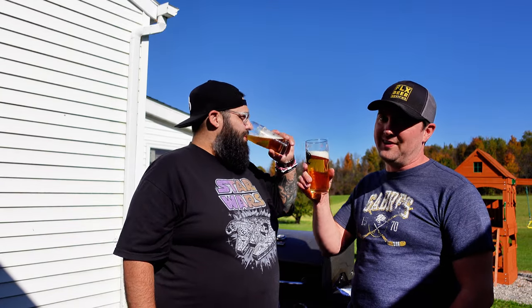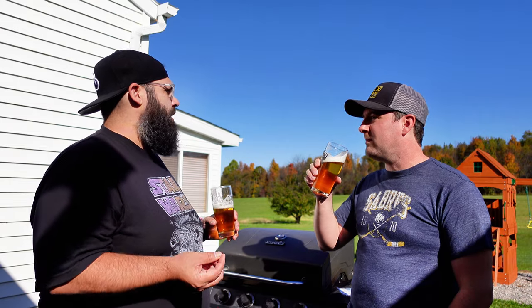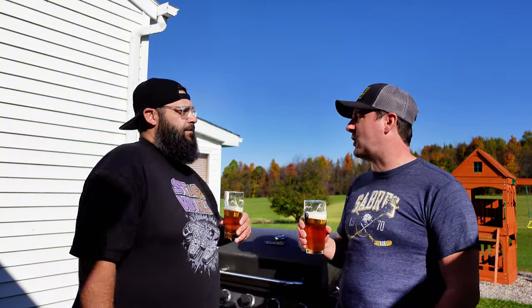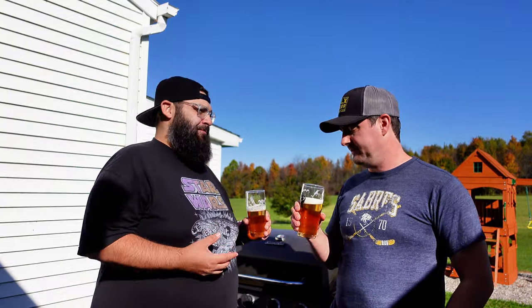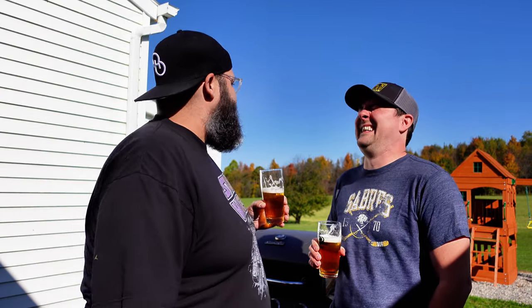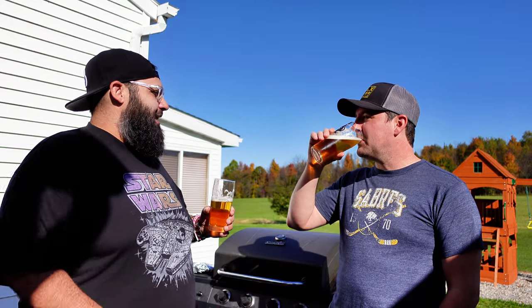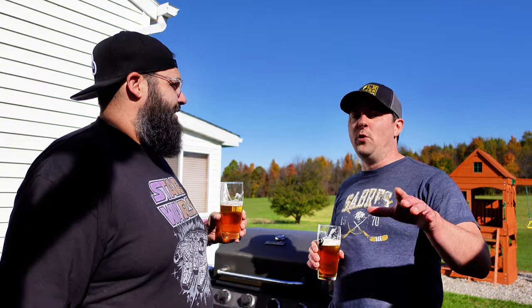Not a lot of carbonation to speak of — body is really full and syrupy. It is very syrupy. I think there's a decent amount of carbonation, but here's the thing: we tried looking up what this basically is — it's like an extract beer, hop extract. They're trying to fool you on the can and say 'select hops,' but maybe the printer ran out — it's 'select hops extract.'